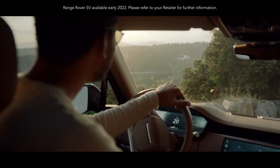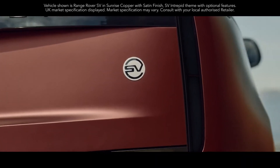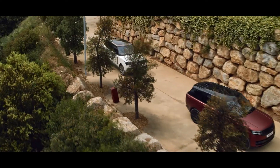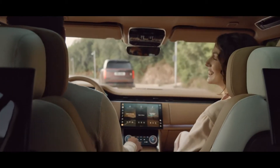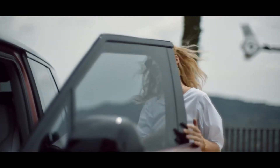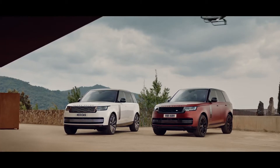The new Range Rover SV, which introduces the new SV branding, is an exquisite interpretation of Range Rover luxury and personalization. You can tailor to your individual tastes, from a choice of design themes including SV Serenity and SV Intrepid.